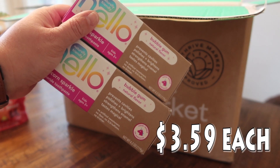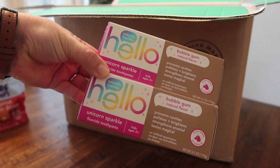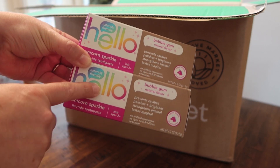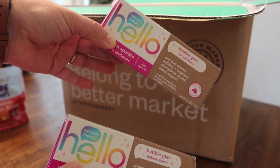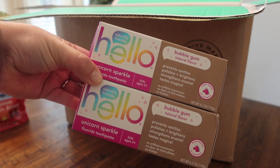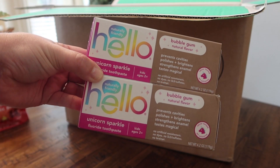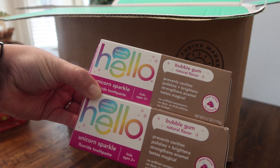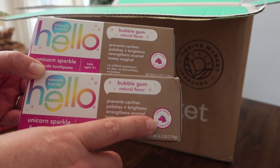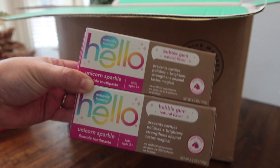Thrive is not just for food — they have a whole bunch of other items including pet items, baby stuff, and bath and beauty. I saw this and picked it up for my girls Rose and Pearl, so Rose can have one at her sink and Pearl can have one at hers. It's the Hello brand, which I've picked up several times before, actually from Grove Collaborative. This is bubble gum natural flavor — it's called Unicorn Sparkle, a fluoride toothpaste for kids ages two and up. It says naturally friendly, and — this is so funny — never tested on unicorns.